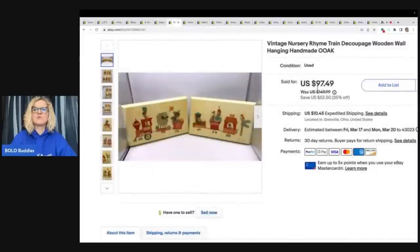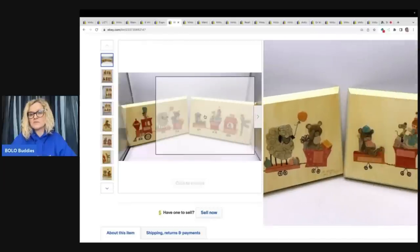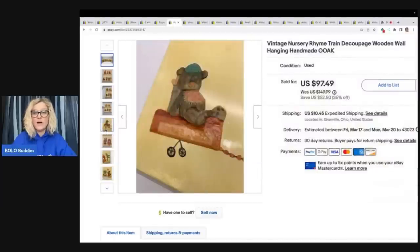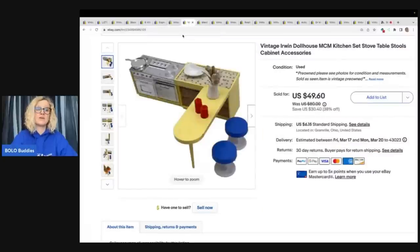Vintage nursery rhyme train decoupage wooden wall hanging — handmade, one of a kind. I got this at a garage sale for $2. I have to tell you, this took forever to sell. I thought it was darling. I priced it probably too high, but ended up taking a best offer of $65 plus shipping. If I would have priced it lower, would it have sold quicker? It could have.